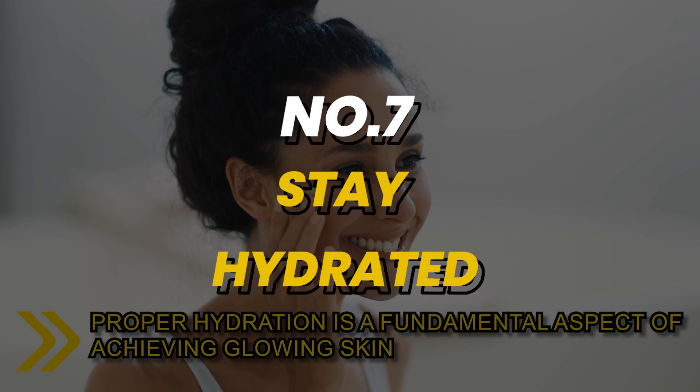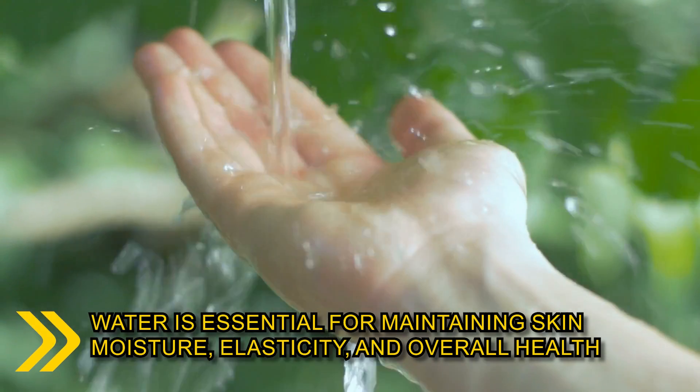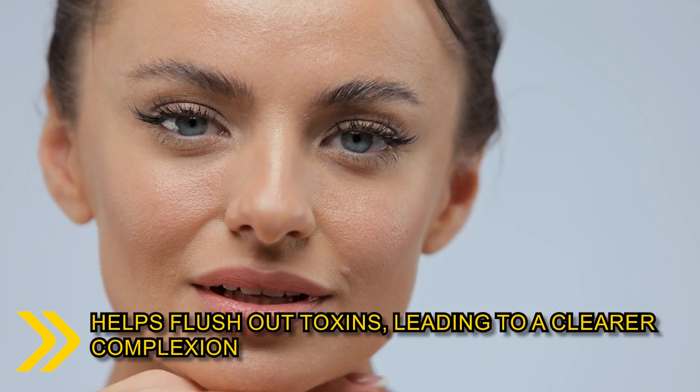Number 7: proper hydration is a fundamental aspect of achieving glowing skin. Water is essential for maintaining skin moisture, elasticity and overall health. Staying well hydrated helps flush out toxins, leading to a clearer complexion.